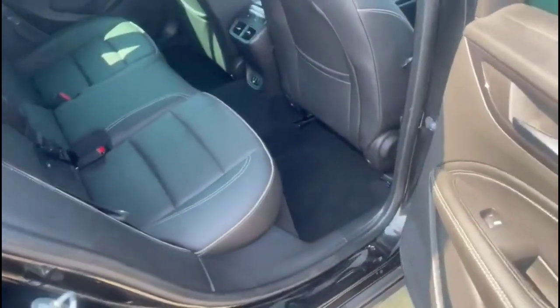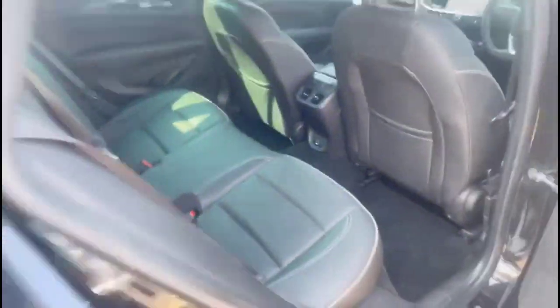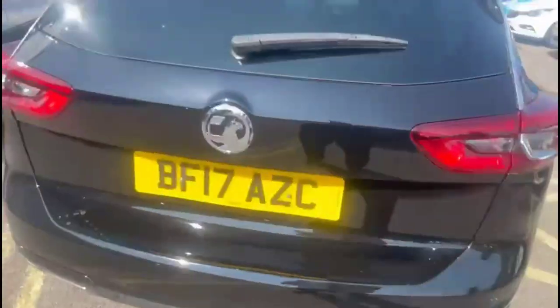Inside the rear is a spacious seating area for rear passengers with individual headrests, plus ISOFIX provision on the outer rear seats, which are also heated. The tailgate opens to reveal a spacious boot with a 40-20-40 split folding rear seat.